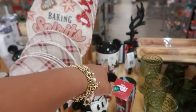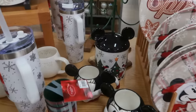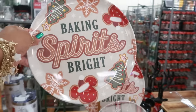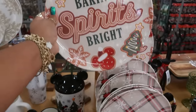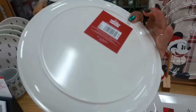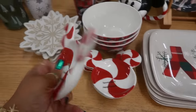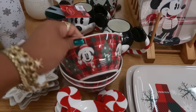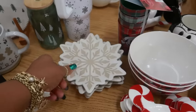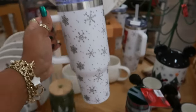There's even a canister back there with the ears. 'Baking spirits bright' — that's $6. And the Mickey plates are $6. This spoon rest is cute too — that's $12. You got the Mickey plate and some bowls. Snowflakes, and this is $25 with the snowflakes.